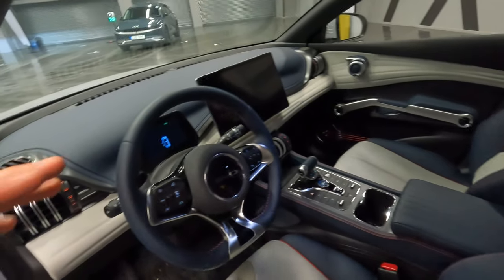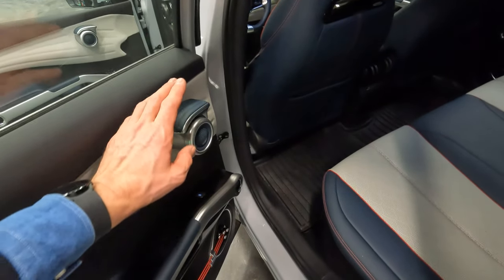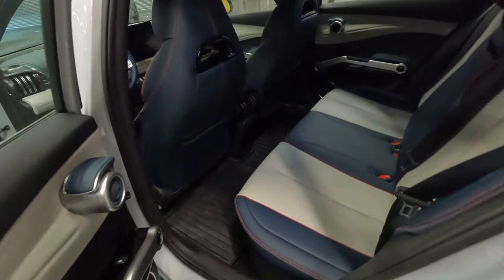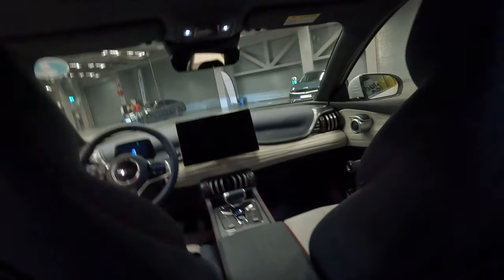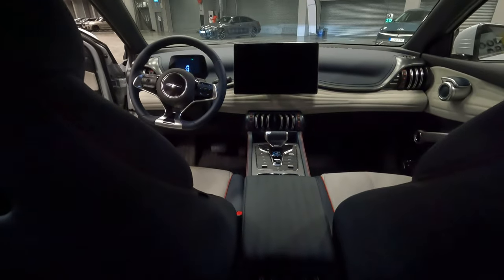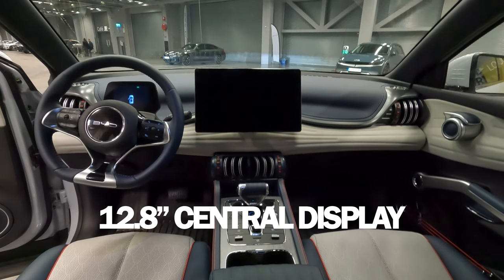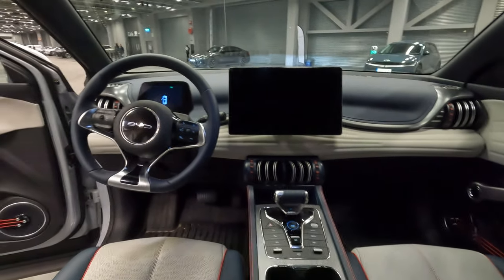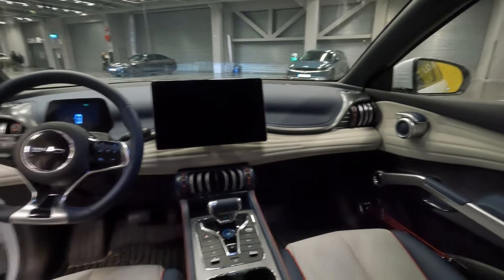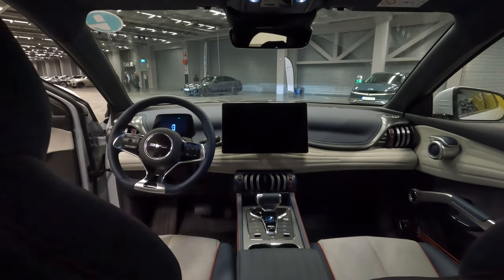You have a big central screen and a smaller instrument cluster, like in the ID.3 and MG4. The same type of door opener and guitar strings are in the back too. It's a pretty roomy back seat — there's enough room for me. Looking at the front, the screen is big — almost the same as in the Tesla Model 3 and Y — and you have the small instrument cluster in front of the steering wheel as well. It's clearly a special and unique design.